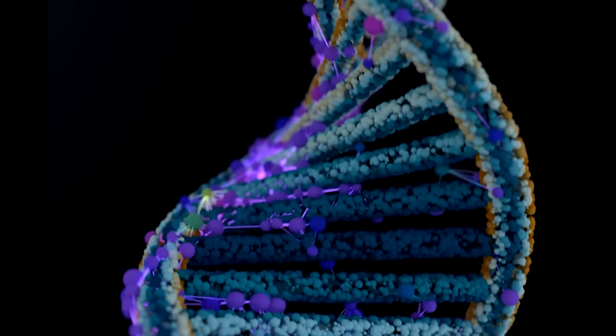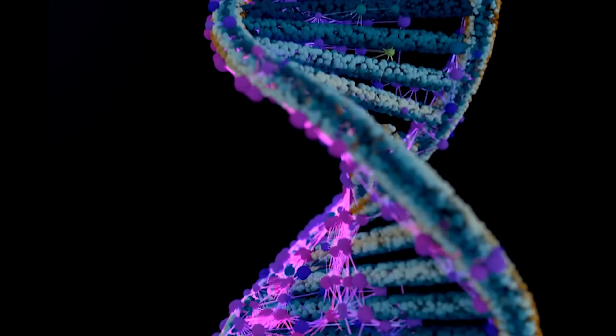HER2, when it's amplified — meaning instead of two copies, some tumor cells have many copies of the gene — can be assessed by fluorescent in-situ hybridization, also known as FISH. When the FISH is positive, it means the gene is amplified, and that is a HER2 positive tumor.